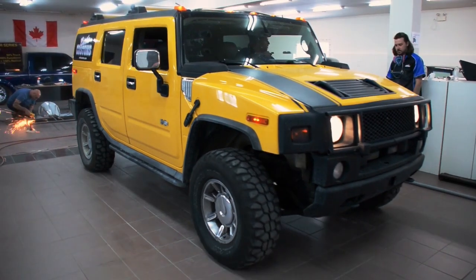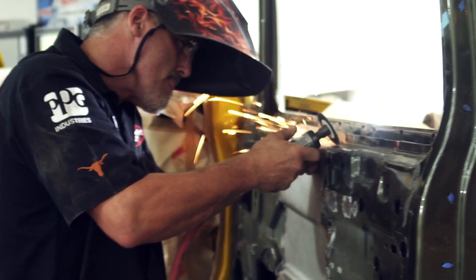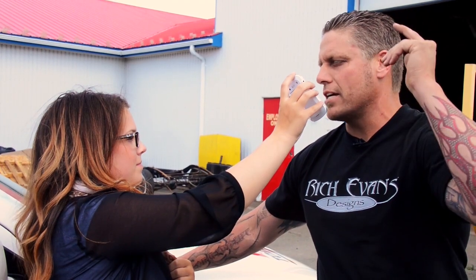We're definitely going to blow your minds. We're chopping a top on a 2004 H2 Hummer. I've got Scott Owens, Ian Russell, myself, Richard Wood and his crew. Come out and see us, and you guys will all have a blast.